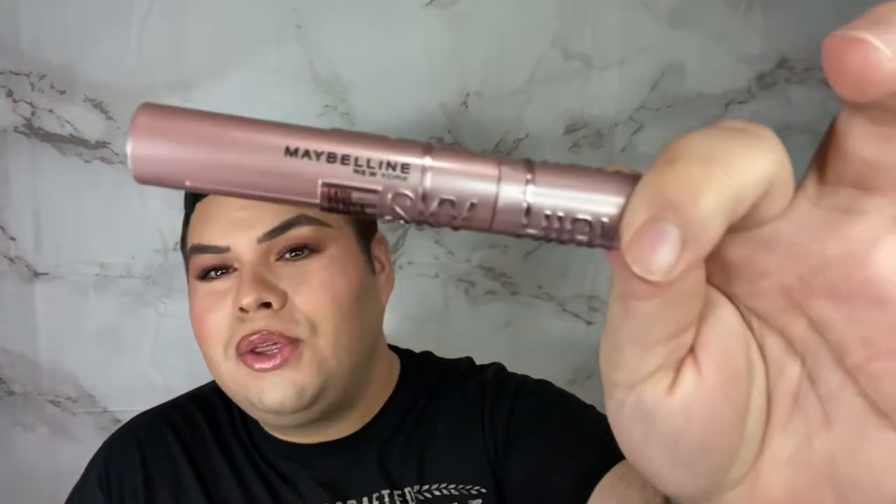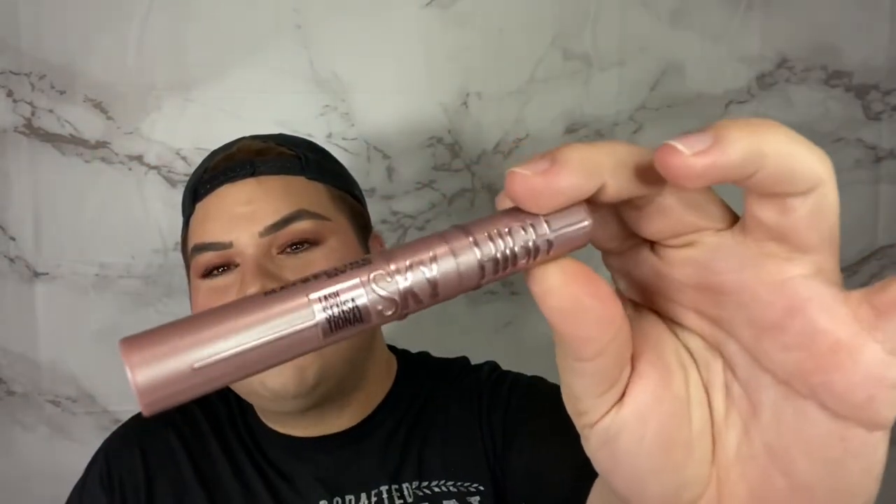My eyes are looking very sultry and sexy, and I wanted to pair them up with this beautiful Sky High mascara — one of the latest launches by Maybelline. I'm honestly really pleasantly surprised. The packaging is really cute; it has this nice pink that drops into a metallic rosy pink. You already know I'm obsessed with pink. This is from the Lash Sensational line, definitely their latest launch.